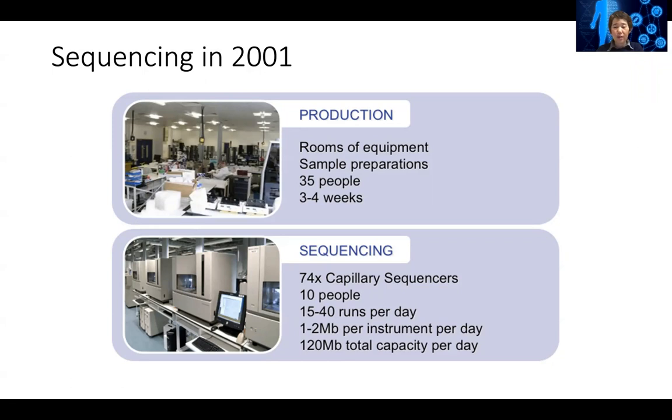Throughout this whole course, we are going to teach you how to do sequence analysis — high-throughput sequence analysis.